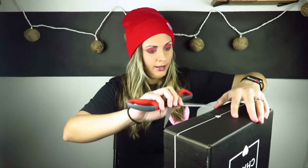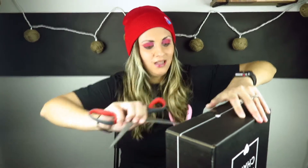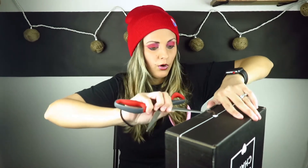Alright, so February BoxyCharm. I'm not going to make this super long — we're just going to open it and see what's inside. Pretty straightforward. I know this is what you came for. I am the worst at opening boxes.